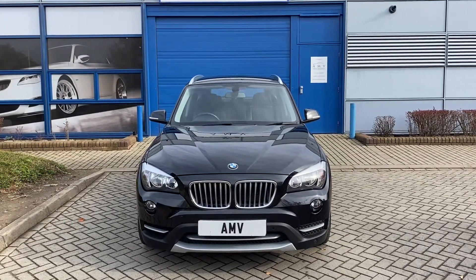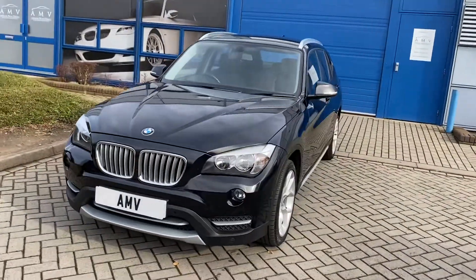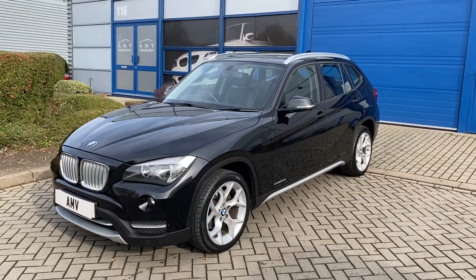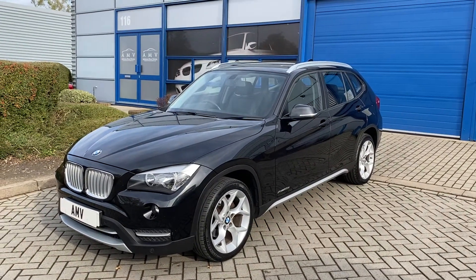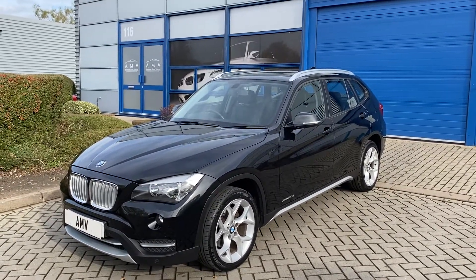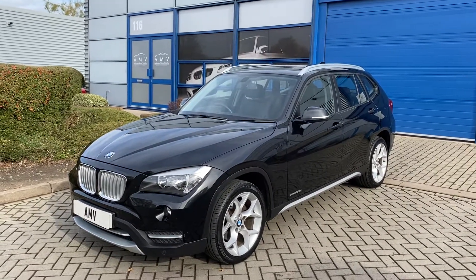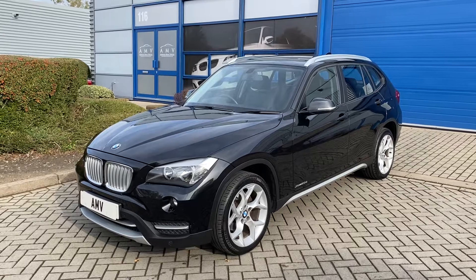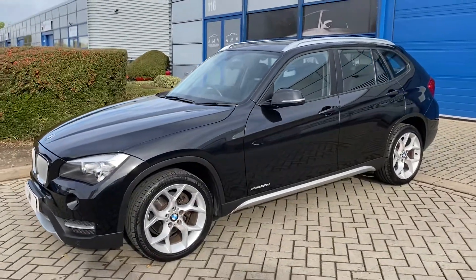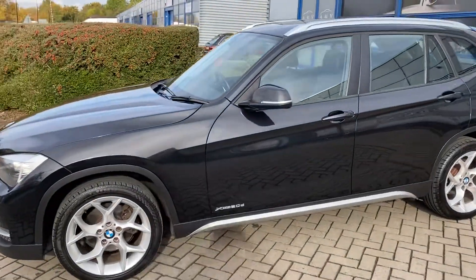It has full service history and four services in the book, finishing in black sapphire metallic. This car has got park sensors on the front and on the rear. With the X Line package you'll see it gets that silver trim that runs through the front of the bumper at the bottom, all down the sills and then around the back with the chrome running boards. 18 inch wheels - really nice wheels on these.